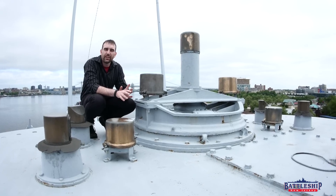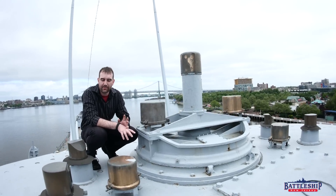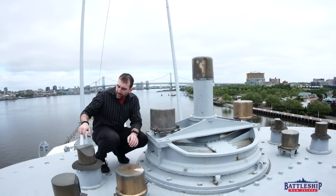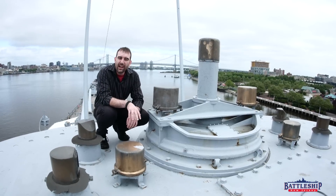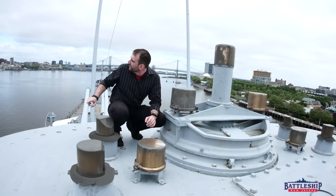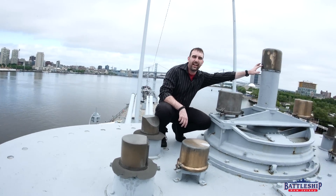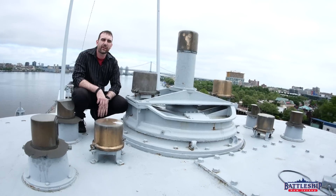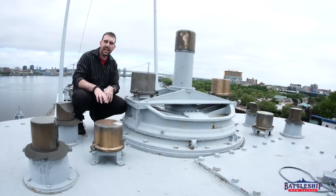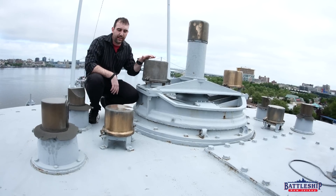Now we're on top of the O5 conning tower, and from here you can see the tops of the various periscopes. This is the one from down in the bridge on the O4 level — it comes through the O5 level and then up to here to look out at the Cruiser Olympia. This guy is the big one associated with the Mark 40 director, and then the smaller ones attached to it are this one over here and there's one on the other side.